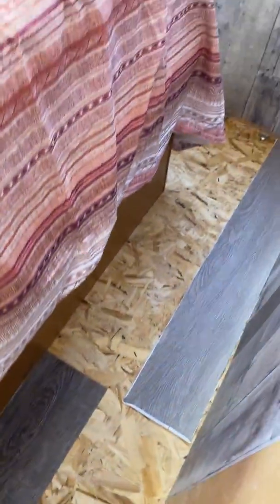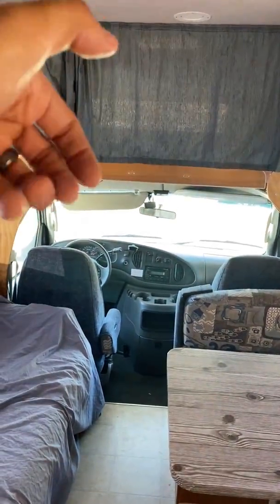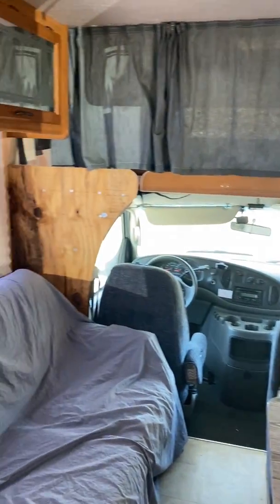We pulled out all the old wallpaper and didn't really see anything concerning. Even the floor looks like it's in pretty good shape, so I don't suspect there's any serious damage on the bottom. I think it's just limited to those two strips that were pulled off and the nose taking in water — it's going to be really localized to those two areas.